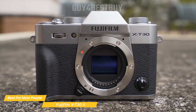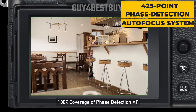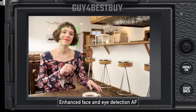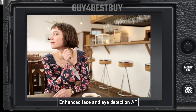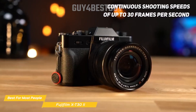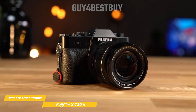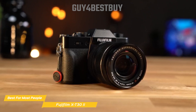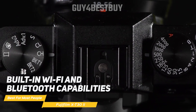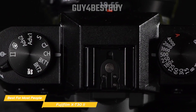The X-T32's autofocus system is another standout feature. It boasts an impressive 425-point face detection autofocus system that covers nearly the entire sensor area. This means you'll have no trouble locking onto your subject and getting sharp, in-focus shots, whether you're shooting fast-moving action or serene landscapes. Additionally, the camera's continuous shooting speeds of up to 30 frames per second ensures you won't miss any important moments. The X-T32 also makes it easy to share your important travel moments on the go. Built-in Wi-Fi and Bluetooth capabilities allow you to wirelessly transfer images and videos to your smartphone or tablet, making it a breeze to upload your shots to social media or send them to friends and family.